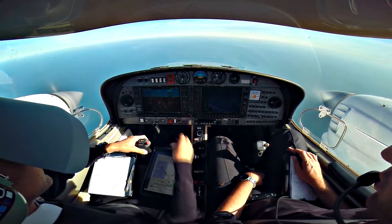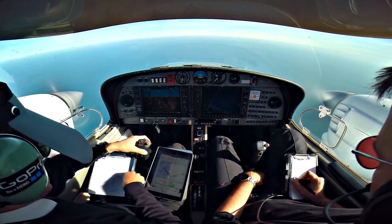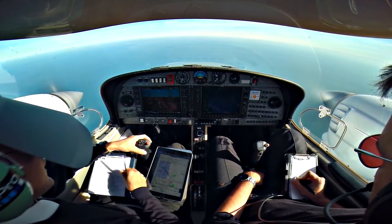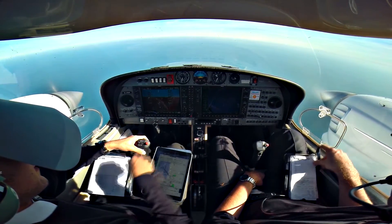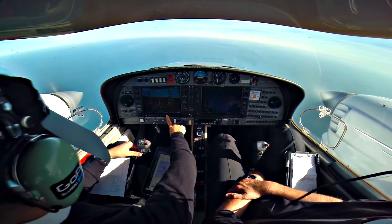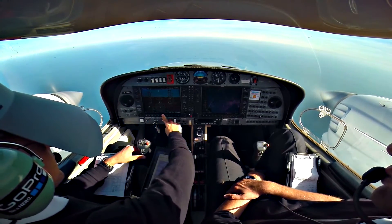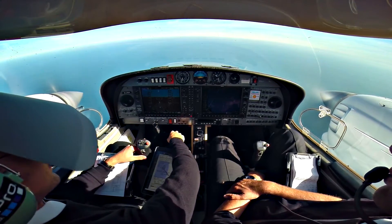Copy, Golf Mike India, descent 3000 feet to Lima TGV, QNH 1026. Descent 3000 feet to Lima TGV, GMI. Transponder, we have 6165. They took care of us, descending this time.